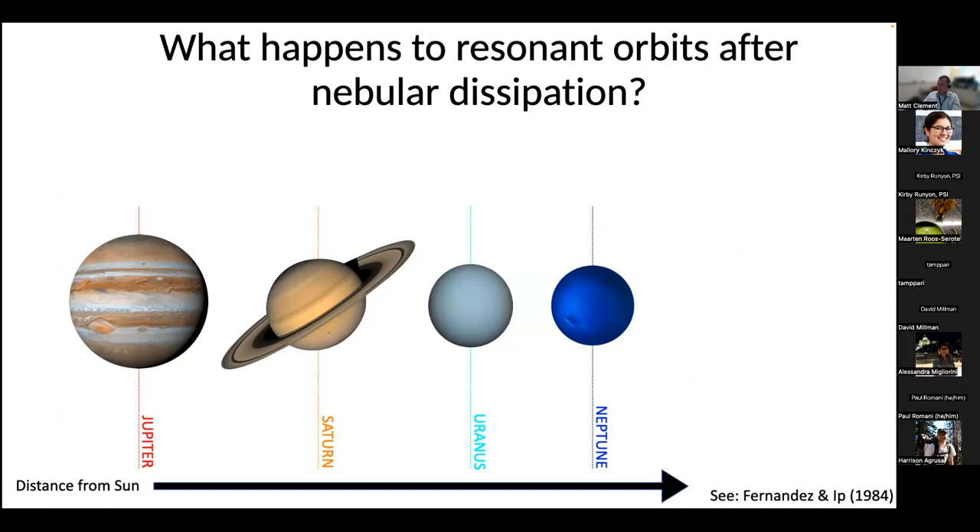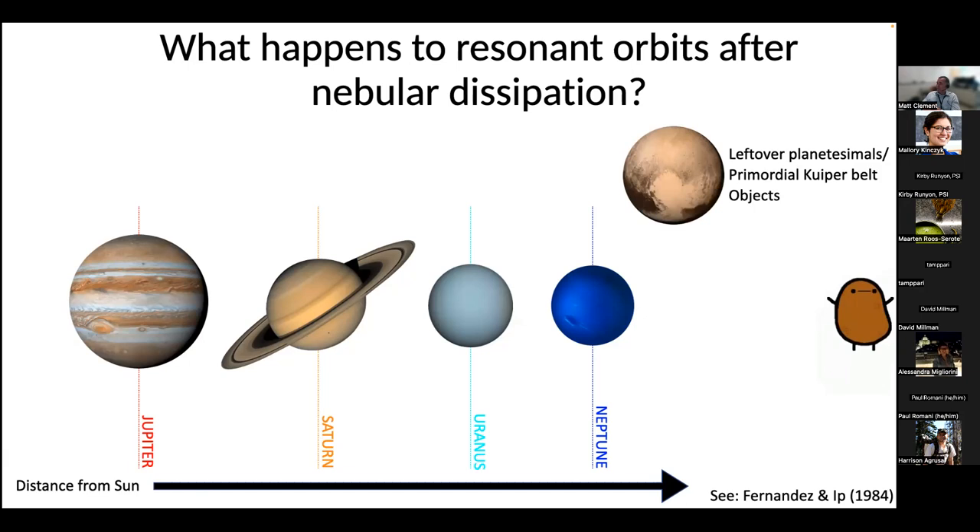Once the gas goes away and the solar system is revealed, we think these things should ubiquitously form in resonant chains. Yet the solar system is not in a compact resonant chain now — there are no mean motion resonances between any of the giant planets. So what happens? How do they get out of them? Part of the answer is that orbits can continue to migrate even after the gas goes away. In the case of the outer planets, particularly Neptune, a big reason is the dynamical interaction with other material in the outer solar system.